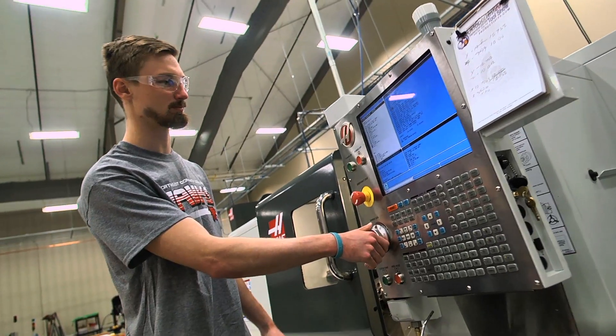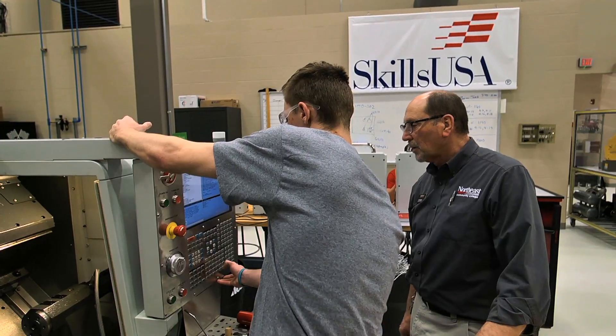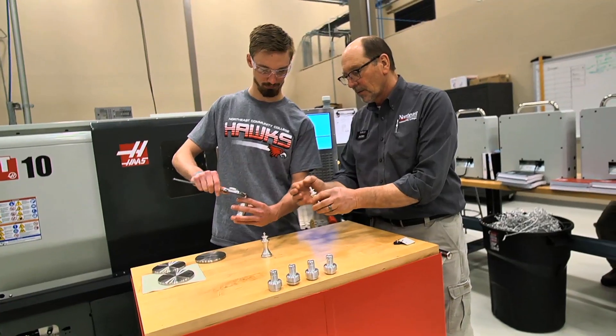What I learned here at Northeast will definitely help me out in the career field, because everything that we're learning is definitely going to carry over into a workplace — they're going to expect that. And Steve definitely helped out a lot. You get one-on-one time with your instructor to really focus on things that maybe somebody didn't understand. He was great.